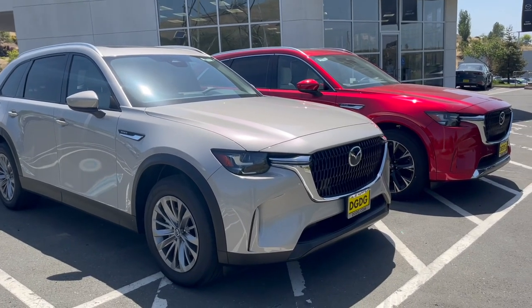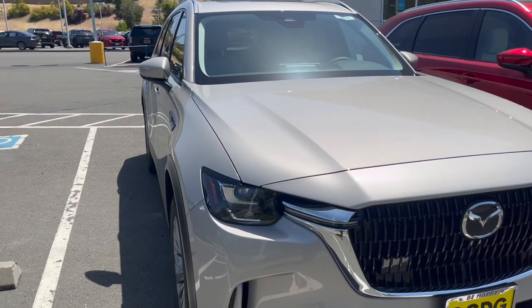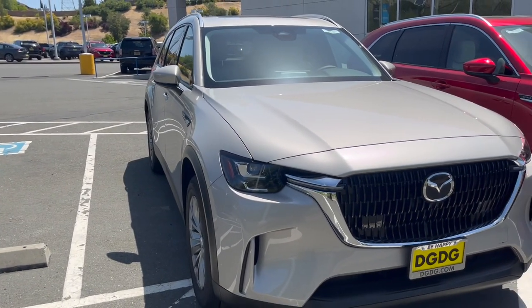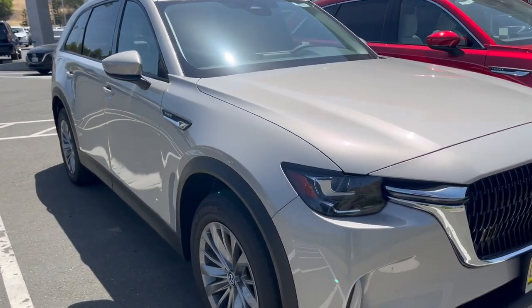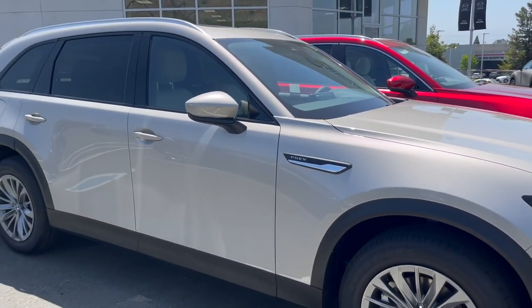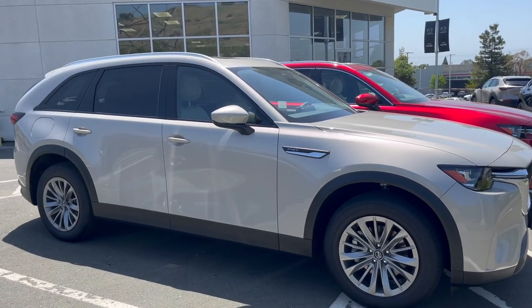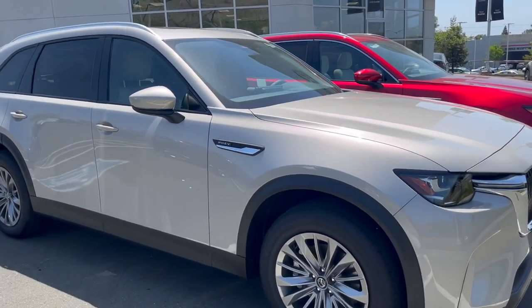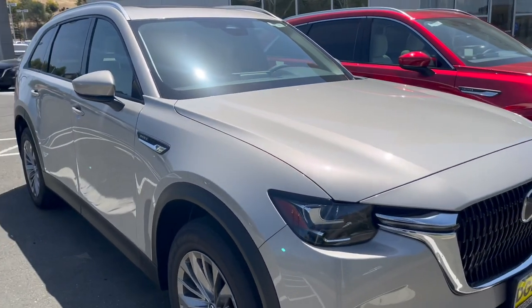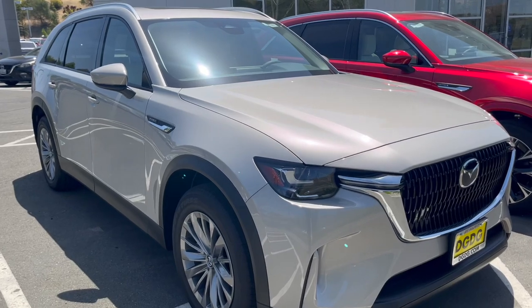The CX-90 is a flagship model by Mazda. Starting with our Platinum Quartz, this is our plug-in hybrid electric vehicle with about 22 to 25 miles of EV-only range and about 420 miles of gasoline range, so combined about 450 miles of range. This is a CX-90 Preferred — look how it just shines in the sun.